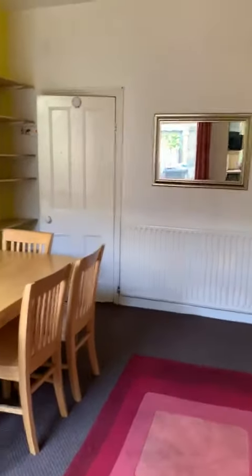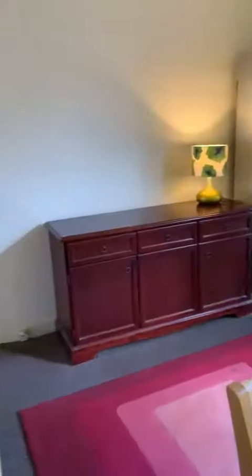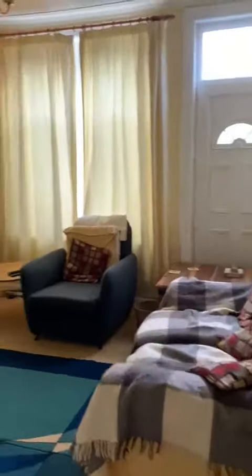This is the dining room, which has access to the cellar. And then into the front room. There's a door there if you wanted to use that for access.